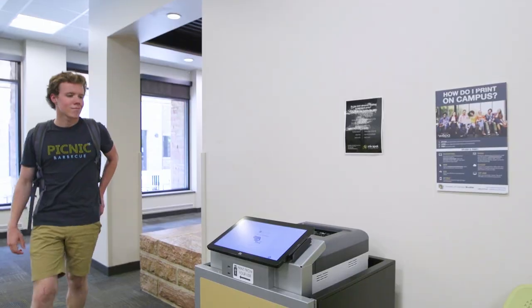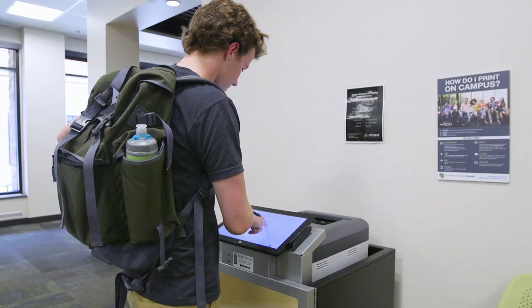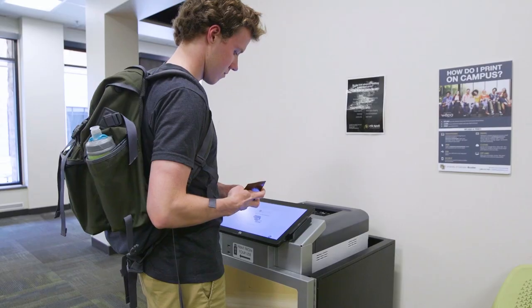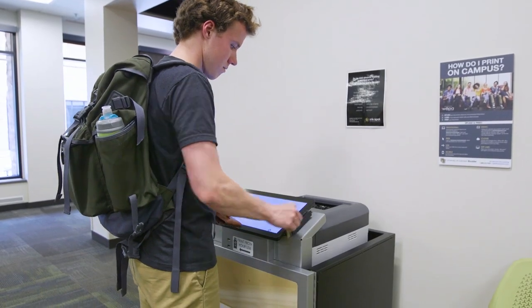But there's so much that you really don't need. For instance, you don't need to bring your own printer. There are easily accessible printers in your hall and all over campus, and you only need your Buff One card to access them.